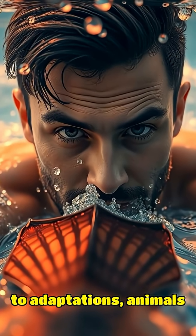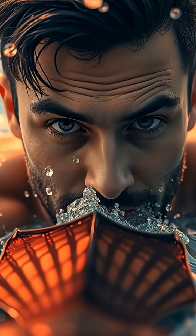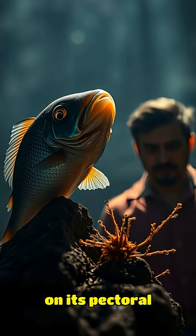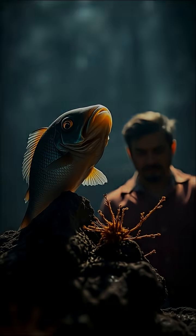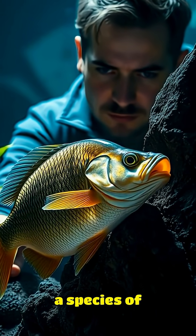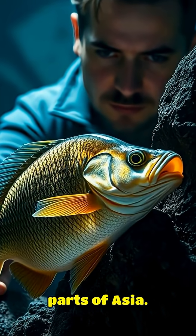When it comes to adaptations, animals have been wowing us for ages. Did you know that there's a fish that can literally walk on its pectoral fins? The climbing perch, also known as Anabas testudineus, is a species of fish that's native to Africa and parts of Asia.